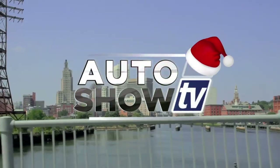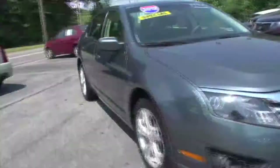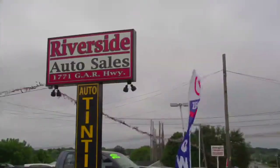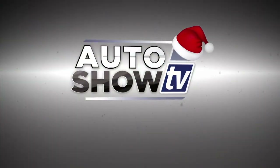It's Auto Show TV. On today's show, it's wheels and deals. You'll see great pre-owned cars, trucks, and SUVs from some of the best local dealers in Rhode Island and South Coast, Massachusetts. So join us. Over the next 30 minutes, we're going car shopping. This is Auto Show TV.